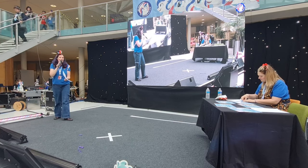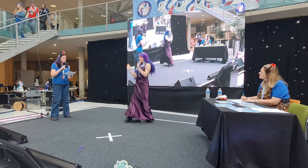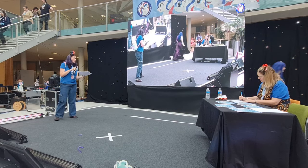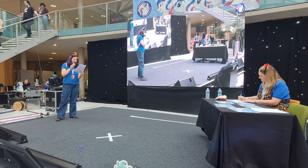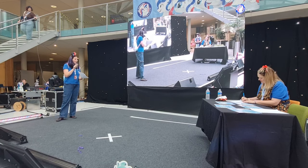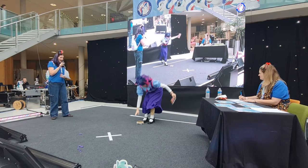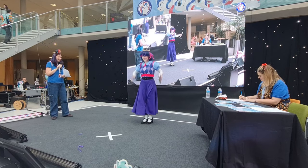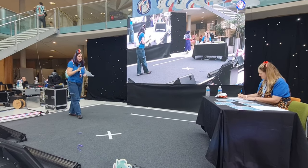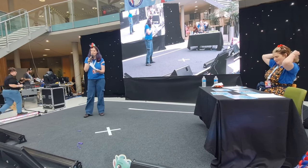Number twenty-five: Stella as Twilight Sparkle. And our final cosplayer is number twenty-six: Jupiter as Equestria Girls Twilight Sparkle. That is all our lovely cosplayers, so our judges are going to go away.